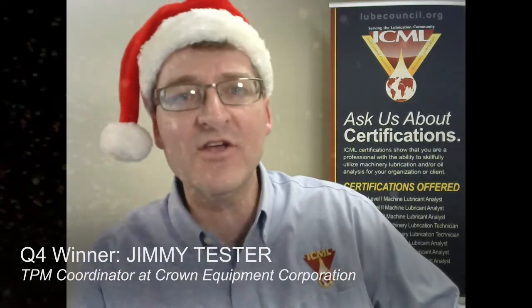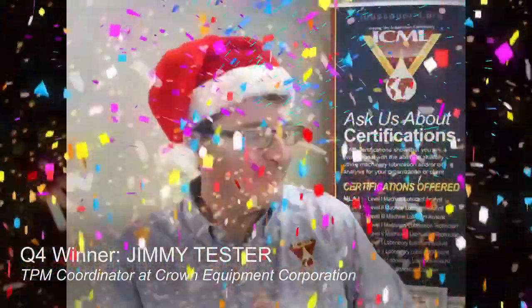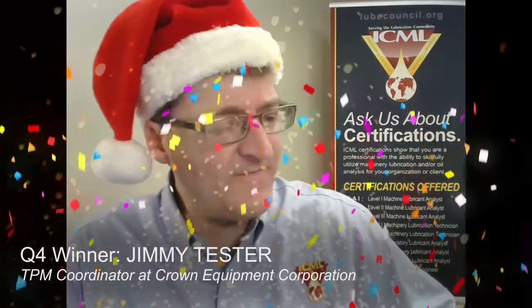It is number 49. So we check the list, check it twice — see what I did there? Number 49 is Jimmy Tester, a total production maintenance coordinator from Equipment Corporation here in the good old US of A. Congratulations Jimmy, I know you worked long and hard for this, as have all of our sweepstakes winners throughout the year.